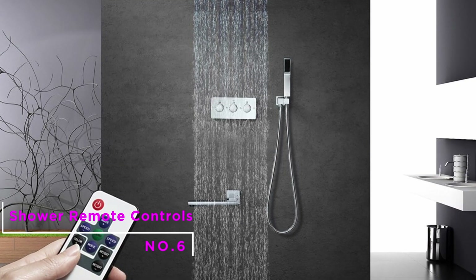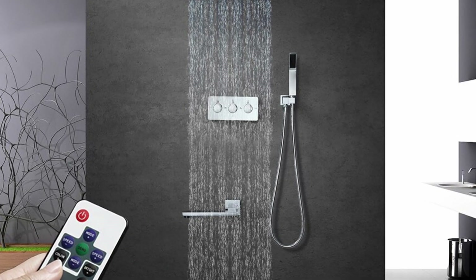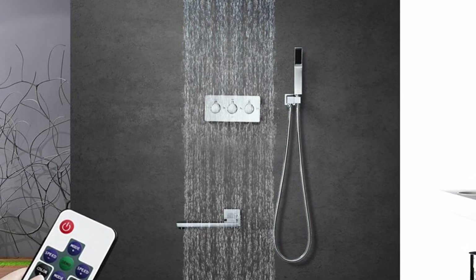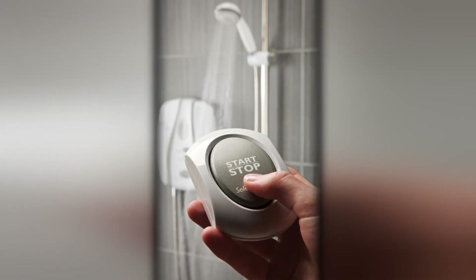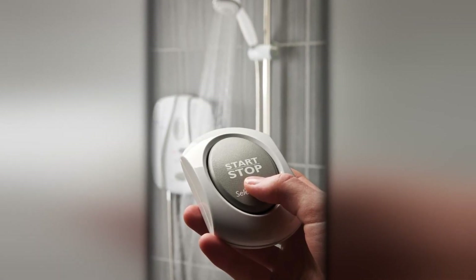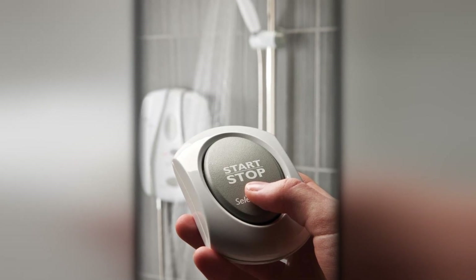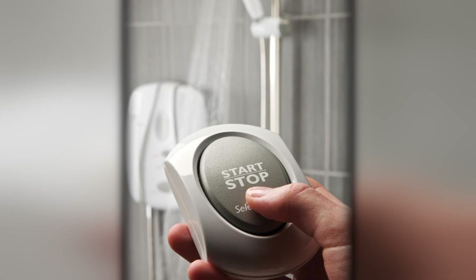Number 6: Shower Remote Controls. Shower remote controls are very useful if you like to preset your water temperature. You can use shower remotes from your bedroom as you get ready for a refreshing bath. Use the remote control to turn on your shower in the mornings from your bed or breakfast table. Presetting the water temperature helps you to keep the water at any temperature of your choice, even before you get into the shower.